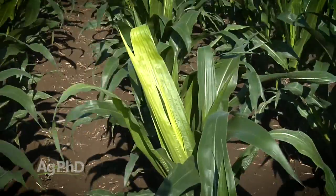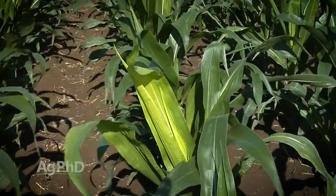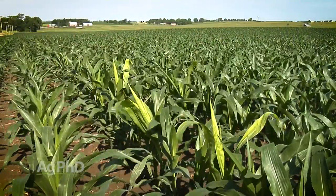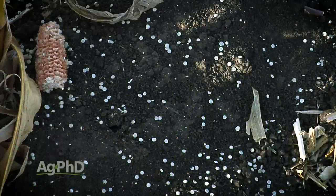Thanks for tuning in to Ag PhD, I'm Brian Hefty, and I'm Darren Hefty, thanks for joining us today. If you saw your corn looking just a little bit yellow this year, what was your first assumption? Maybe you're short of nitrogen, but if that yellowing is up towards the top of the plant or a general yellowing across the whole plant, it very well could be sulfur. We want to talk about sulfur today and its importance in all crops.